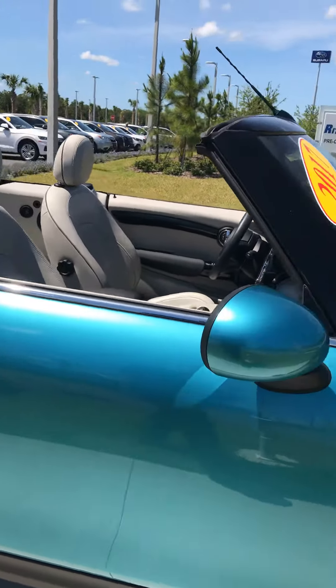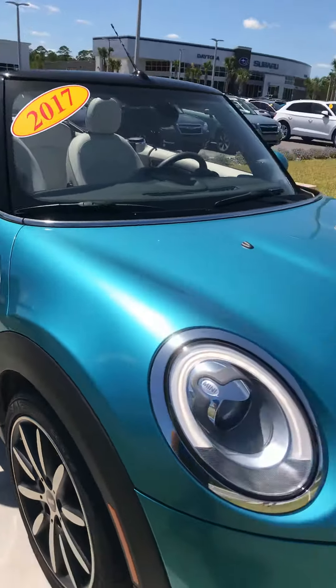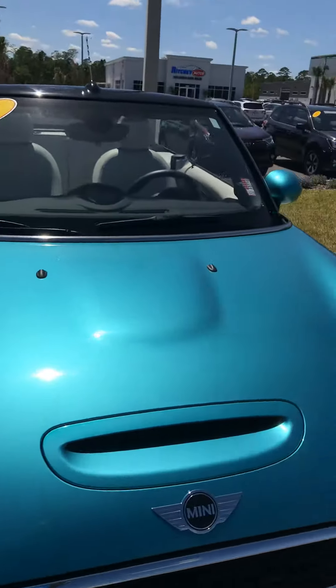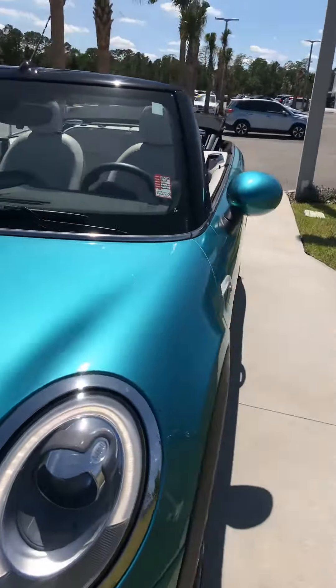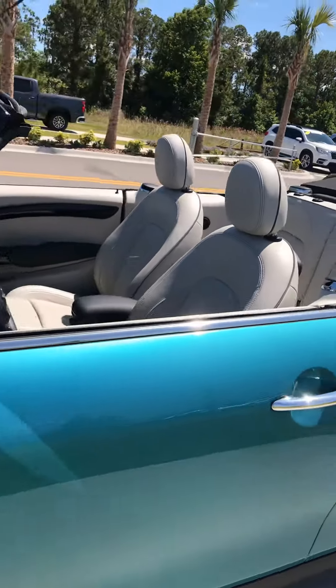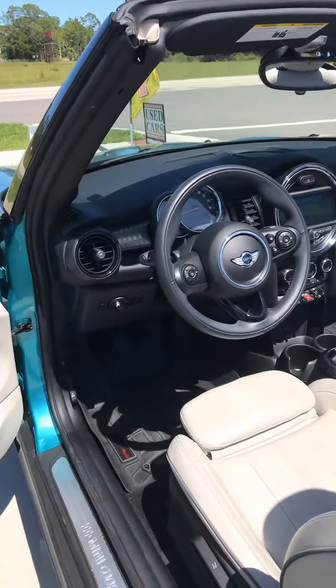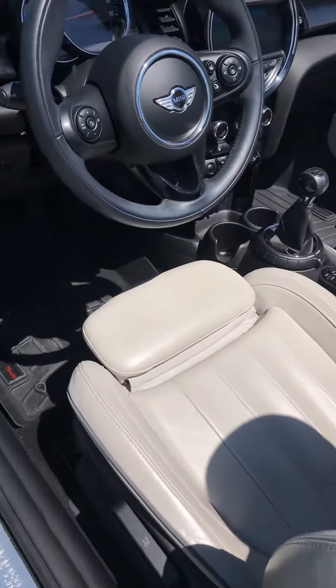It has easy key access with the remote on the door handle — pretty nicely equipped. It is a 2017. It does have navigation, it's a manual transmission, and about 32,000 miles on it.